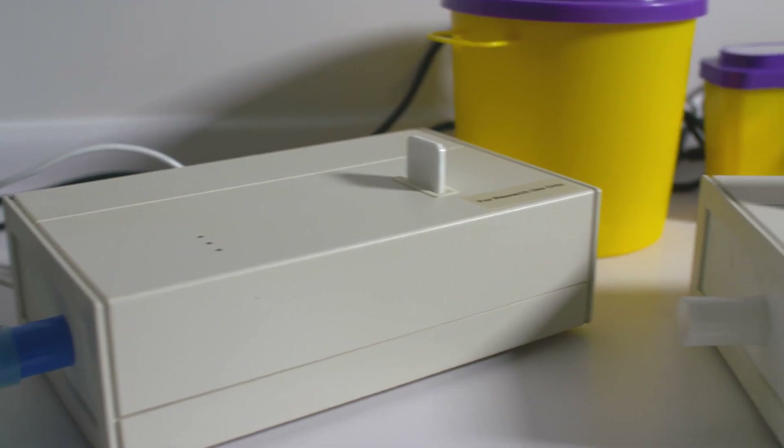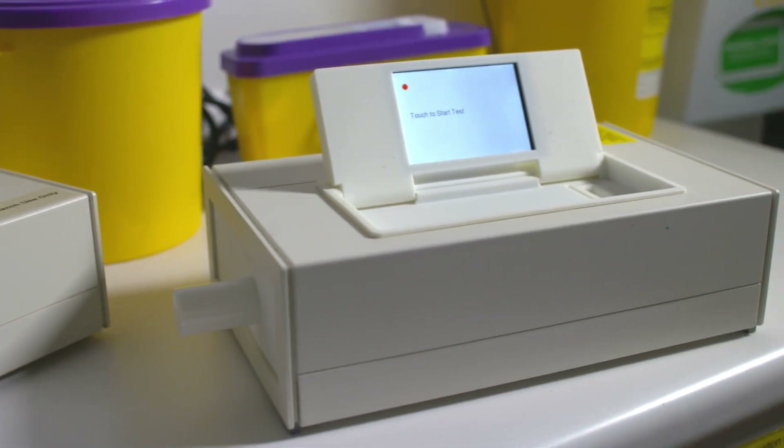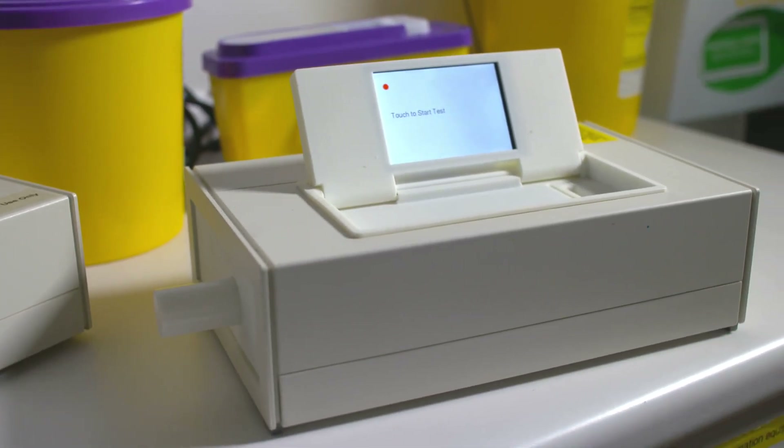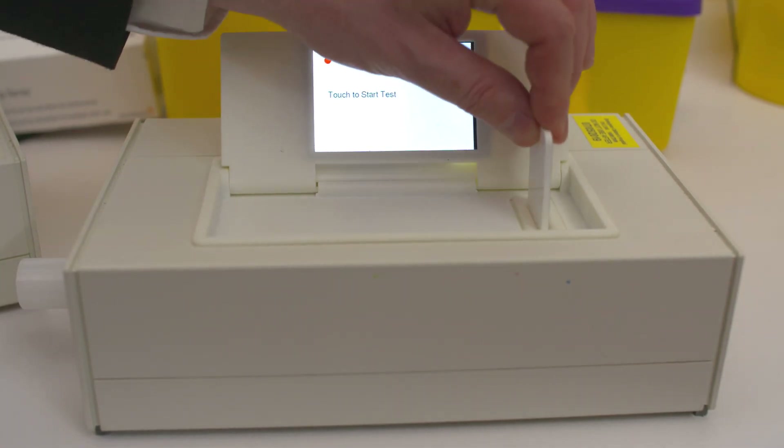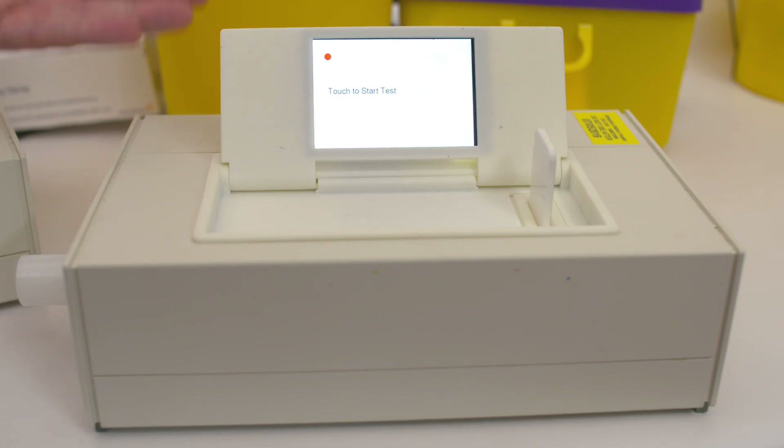The clinical detector has been scaled down for home use. The only way to currently measure ammonia is to come into the hospital for a blood test. Being able to do that at home, in a non-invasive way where the person doesn't have to take a blood sample, is a significant advantage. Children don't like having blood samples taken.